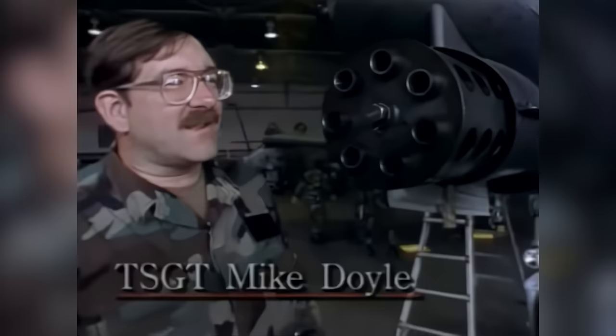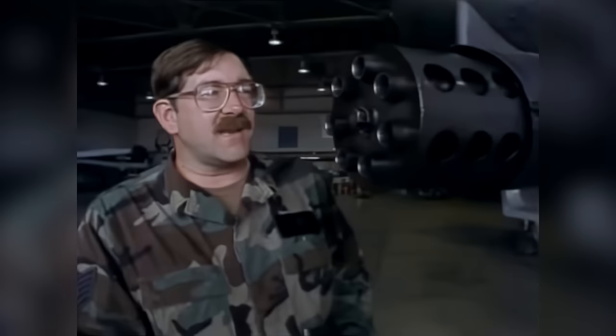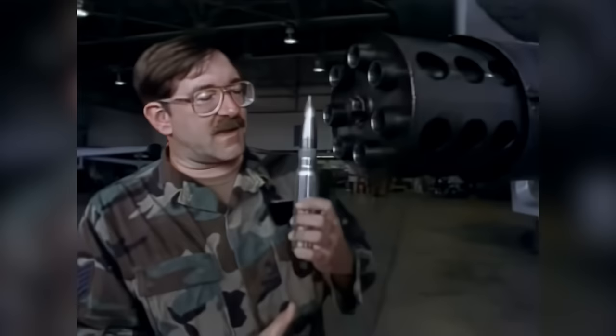The A-10 basically is a gun that they decided to make fly. It's a 30-millimeter, seven-barreled Gatling gun that shoots at 4,200 rounds per minute. They bolted on wings, a fuel tank, a pilot, and engines, and it goes out shooting at tanks and any other targets of opportunity.